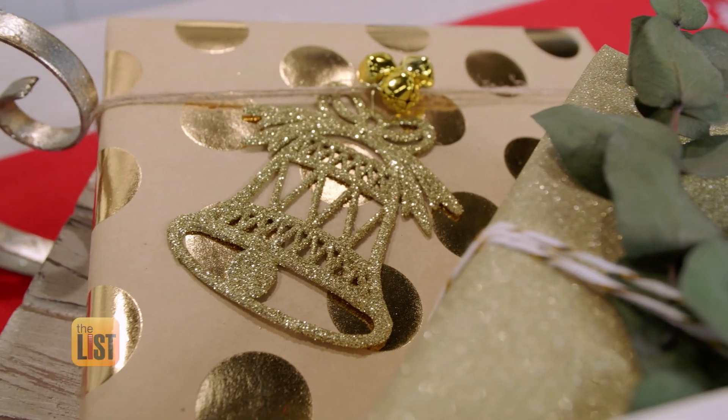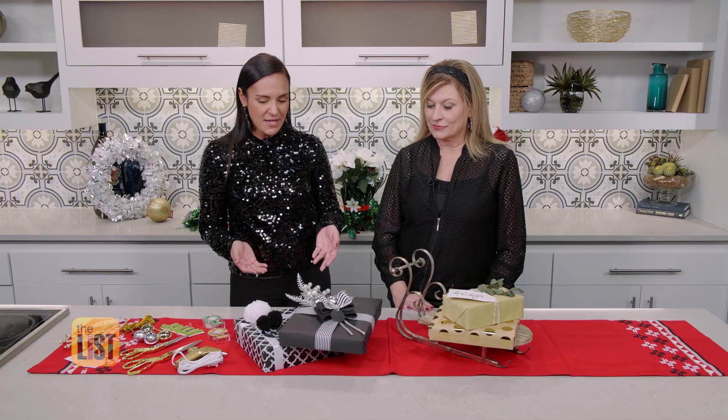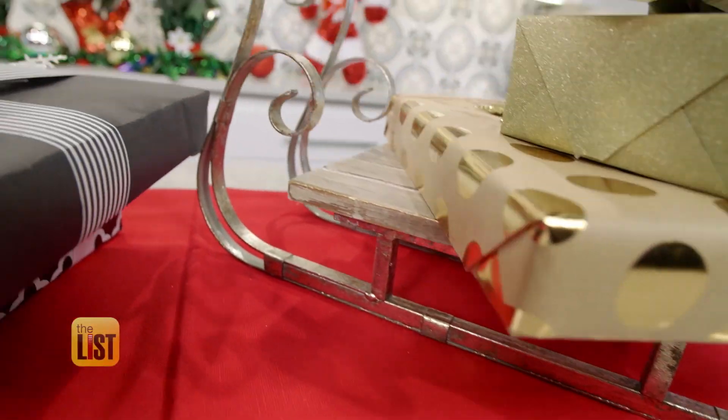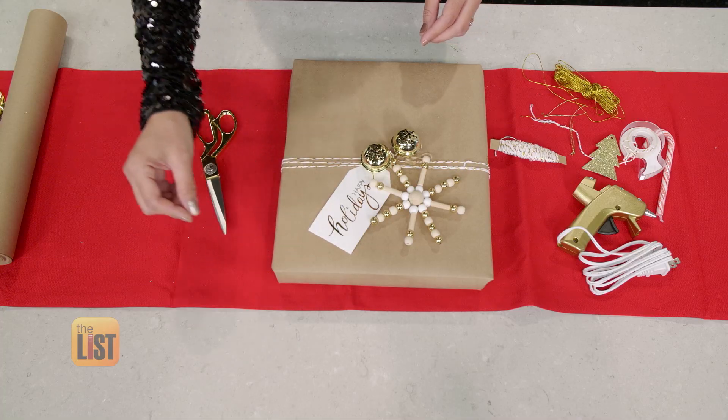Or this two-colored theme using natural brown paper with white accessories. You can just add accents to make it look different with pieces that you would decorate your home, pieces that you would decorate your tree. It makes it so beautiful and elegant.